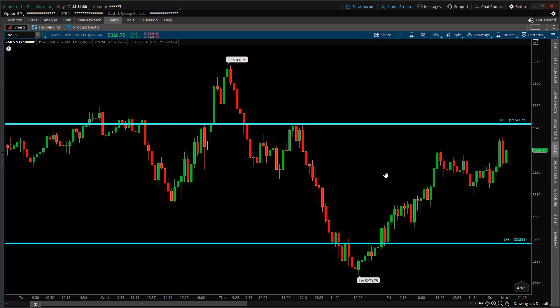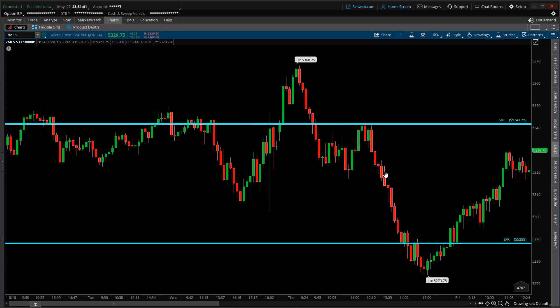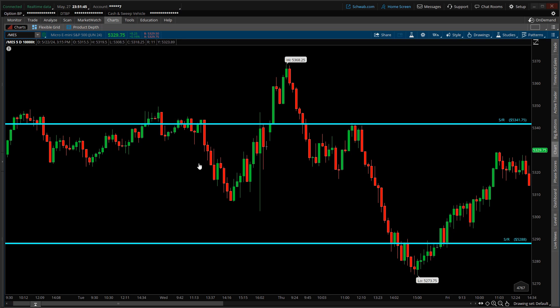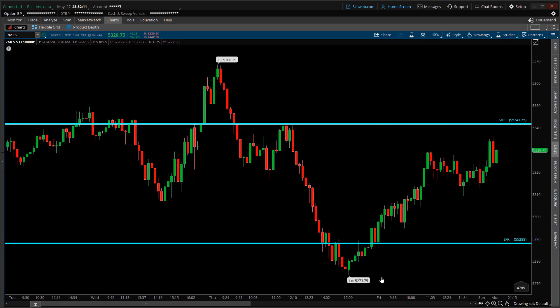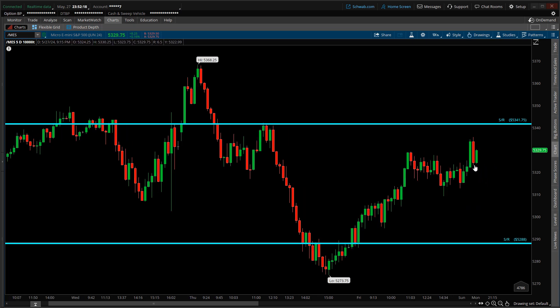From this look-back, this is the chart layout at the seven-day 10,000-tick level. I've marked up two reasonable support and resistance levels via the blue horizontal lines. The seven-day high was back on May 23rd when it hit 5368, and within the same trading session it reached a seven-day low of 5273. Subsequent to hitting this low, price has been working its way back to the upside, broke above local resistance, and now appears to be on its way to retesting the upper resistance level of 5341.